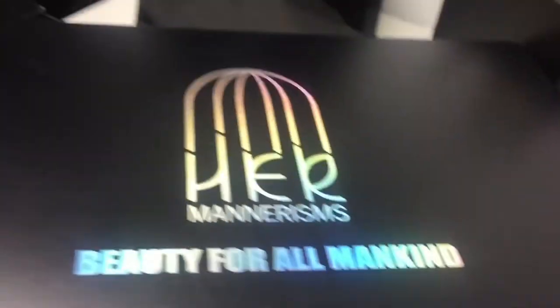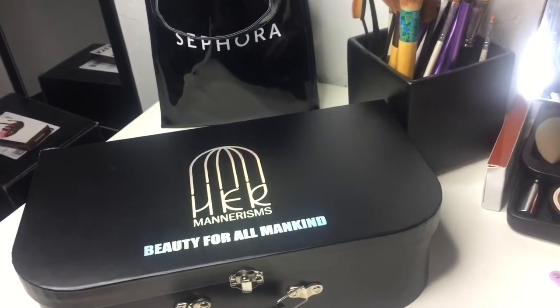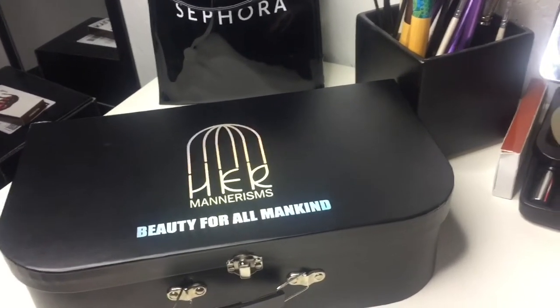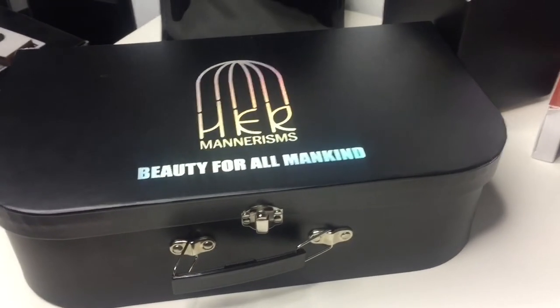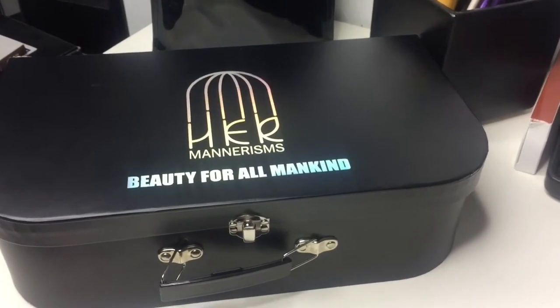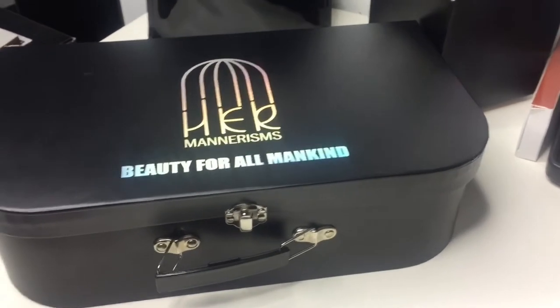It's so beautiful. I received this box in the mail Tuesday or Wednesday, I can't remember. But I entered a giveaway on Instagram from this company, Her Mannerism — hopefully I'm saying that right. They do giveaways and I was one of the five winners for the April giveaway. They notified me Sunday and told me that I won, and it got here Tuesday or Wednesday.